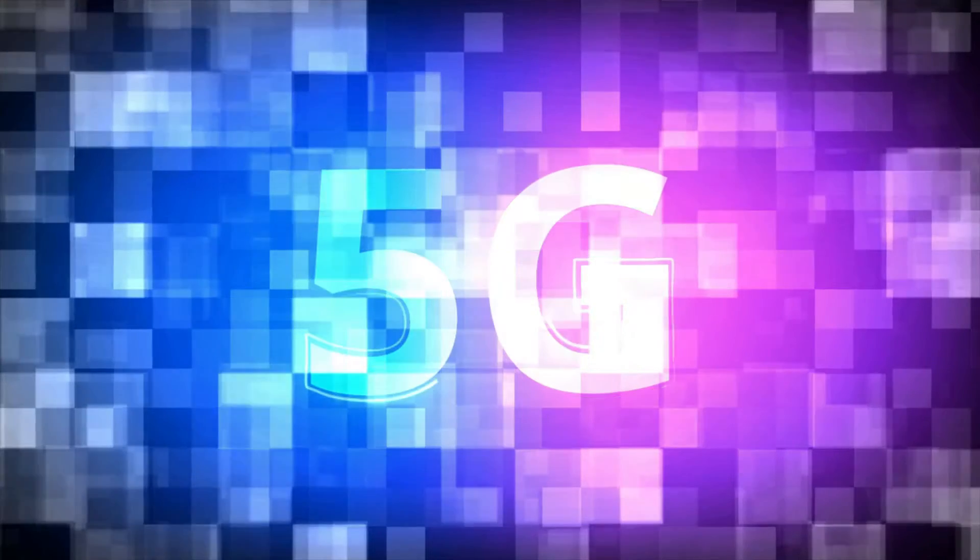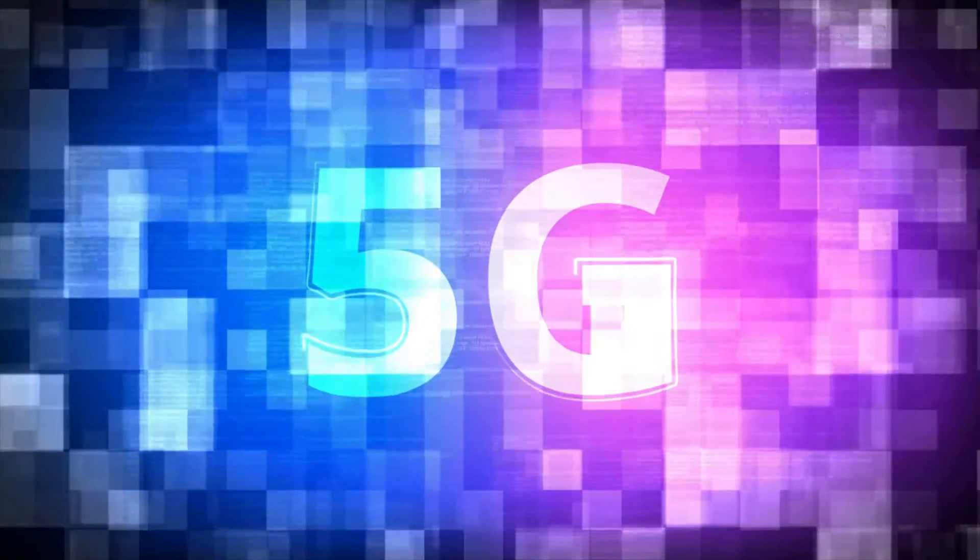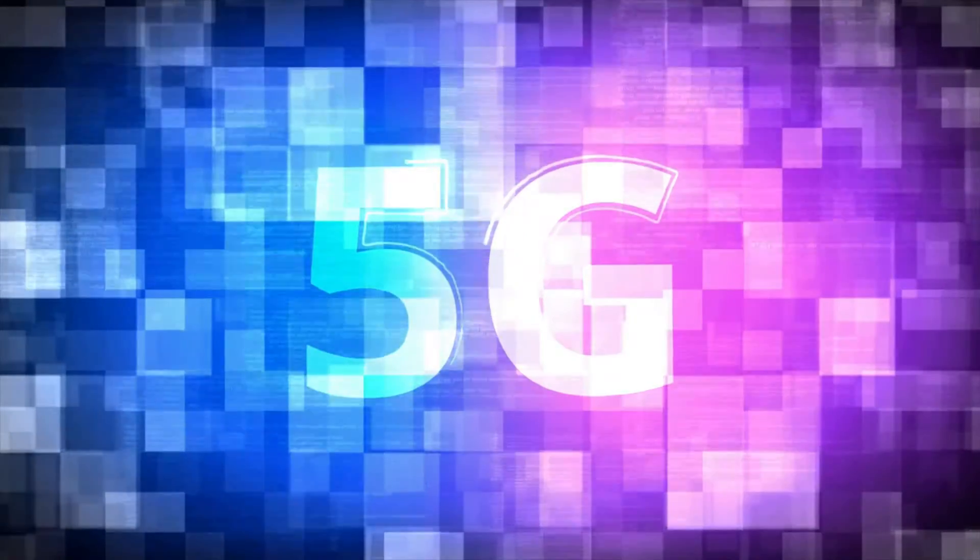Who invented 5G? Well, no one company or person invented 5G. There are several companies within the mobile ecosystem that are contributing to bringing 5G to life.